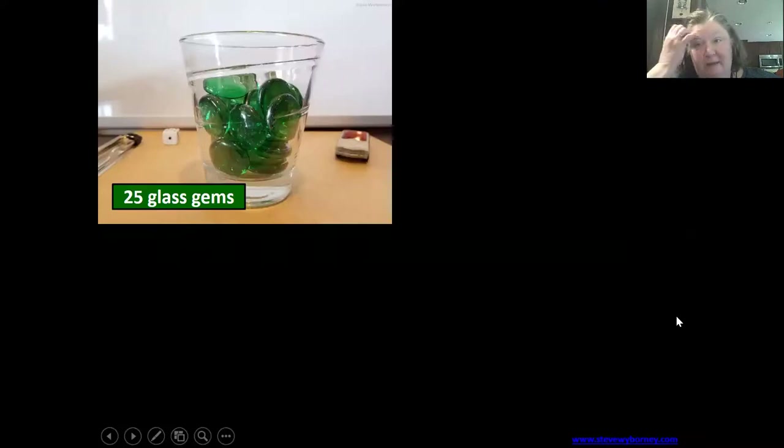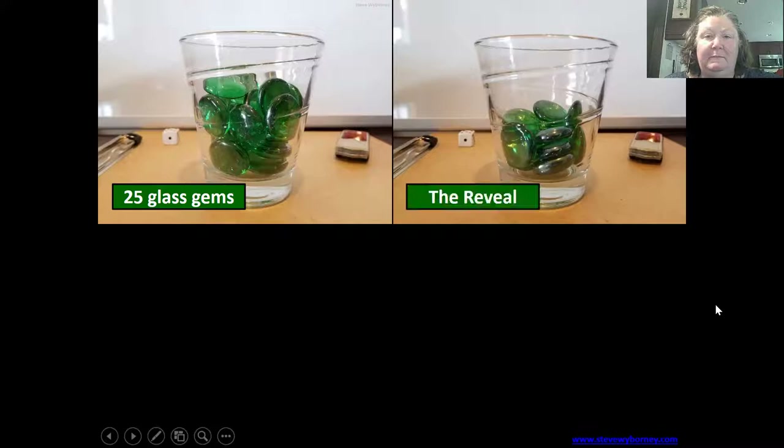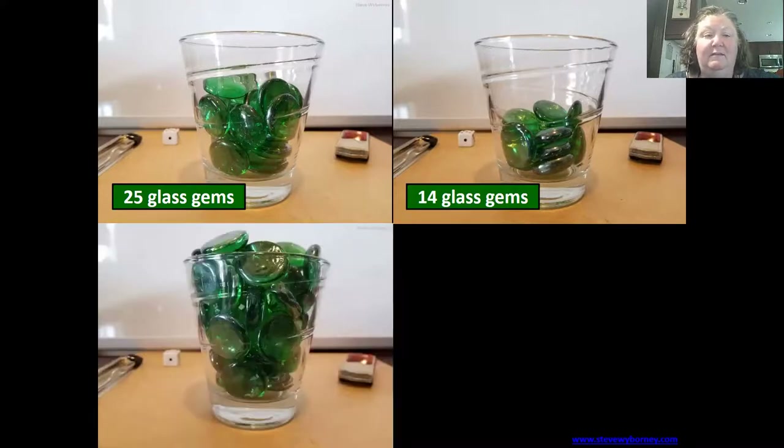That's important because we're going to do three more estimations of the same glass with a different number of glass gems in it. Make an estimate of how many glass gems you think are in the second cup. The reveal: it's 14, so there's 11 less. This one has quite a few more — make an estimation.